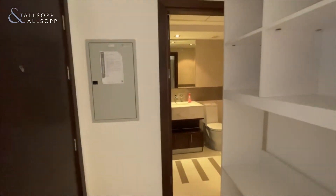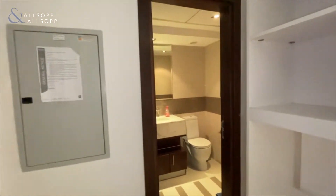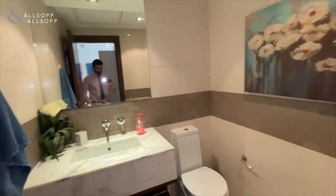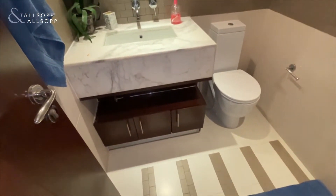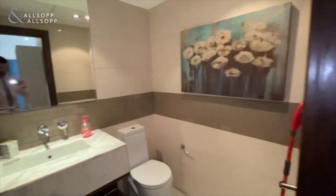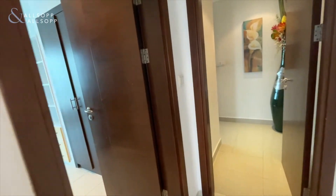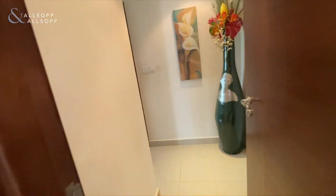Here I present the two-bedroom fully furnished apartment in Bonaire Tower in the Dubai Marina. Here's a toilet as you walk in through the front door and turn right and right again.